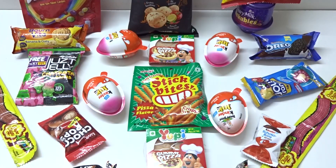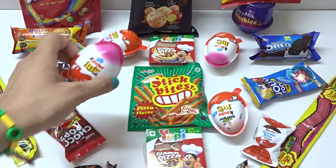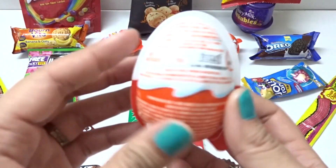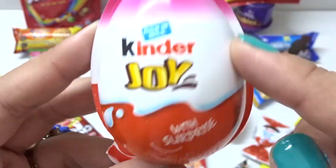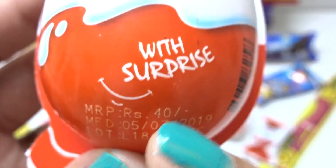Hey everyone! Let's play fun and learn with nice surprises. Wow, you have some black, white, and orange with slime.